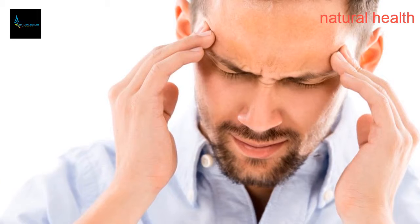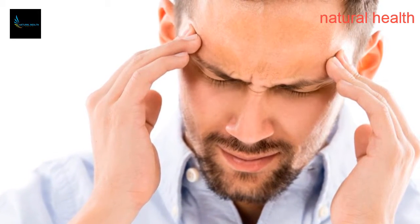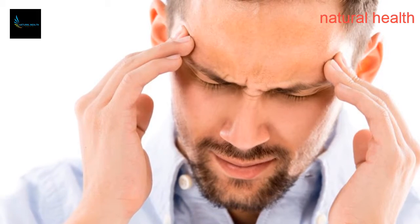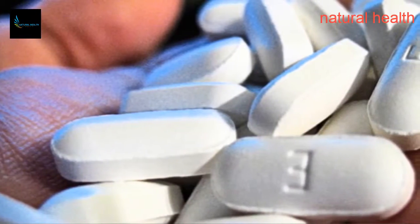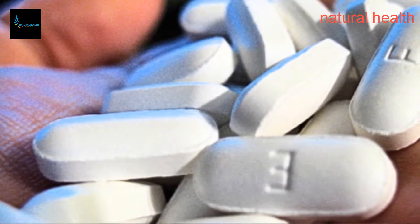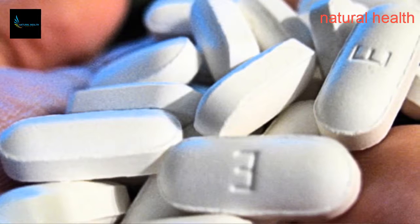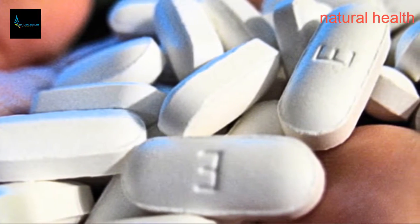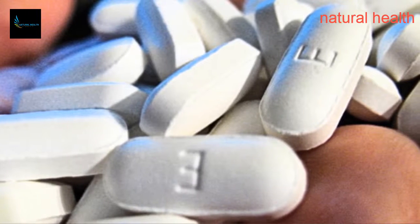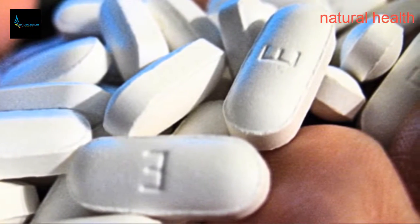Over 47 million Americans suffer from intense headaches, which are accompanied by light sensitivity, nausea, throbbing pain, and tension in the neck and back. Most commonly, over-the-counter treatments like aspirin, Aleve, or Excedrin fail to provide relief or cause other side effects. Therefore, it is always better to use other, healthier alternatives to soothe headaches. These are some of the most effective ones.